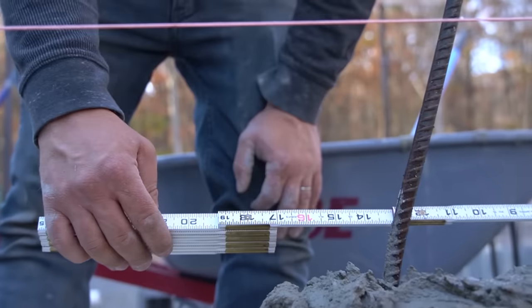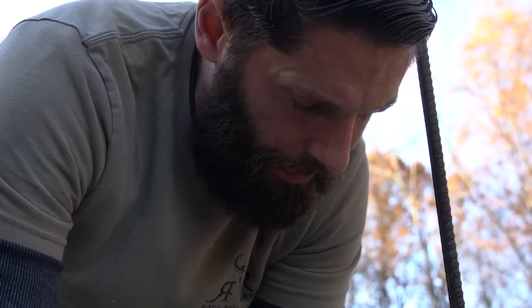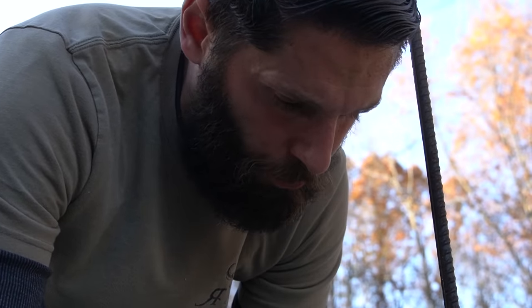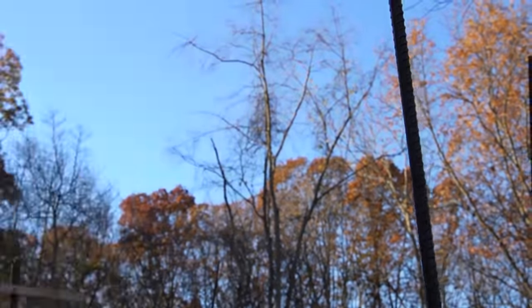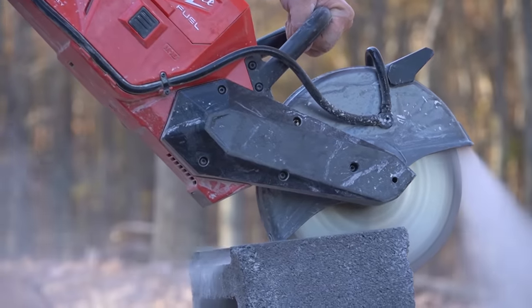I'm going to take a saw and notch this block — the rebar is at the edge of the web, so we're going to notch it out real quick and put the block in. We're going to mark it 10 inches, cut it off, and then we're done with the first course the entire way around. Now we're going to start rolling with the second course.